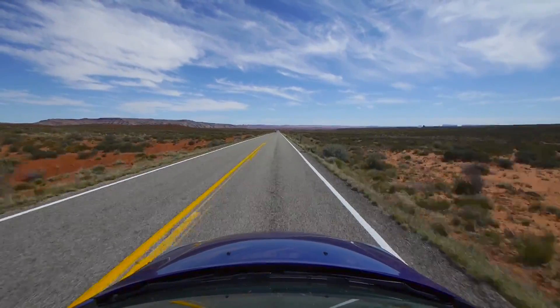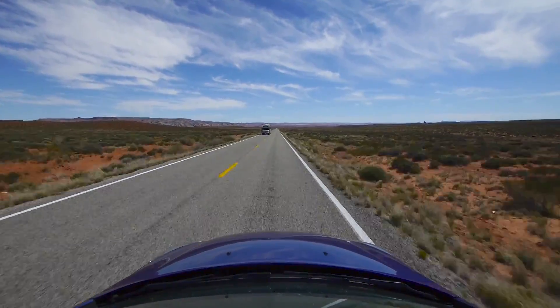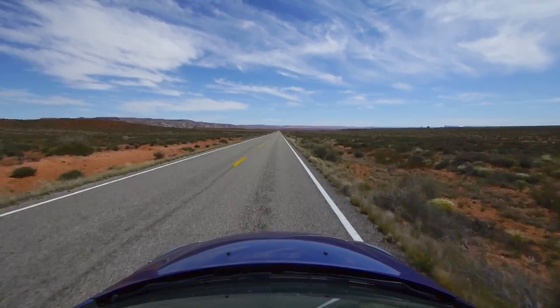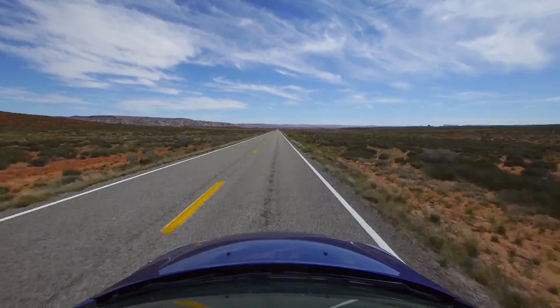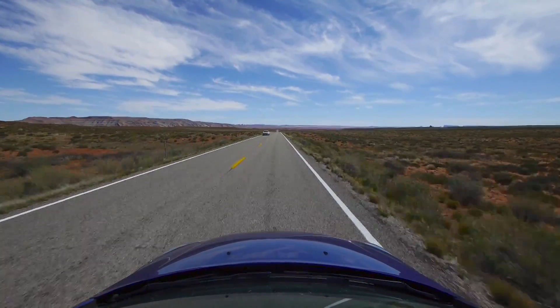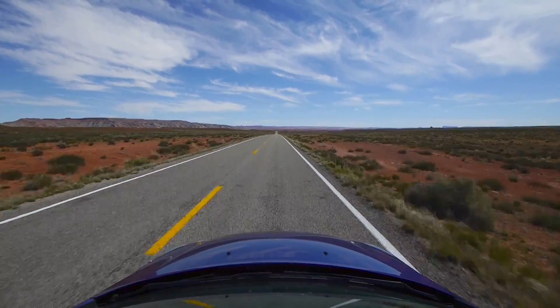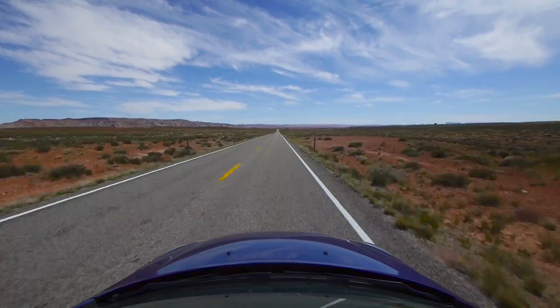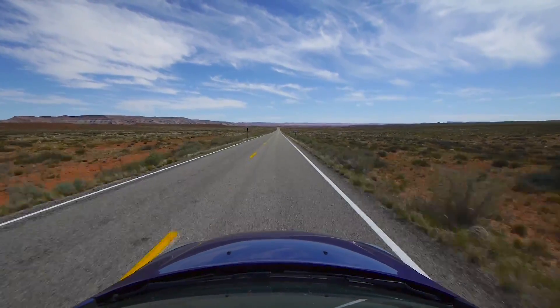Capitol Reef National Park, and Escalante — Grand Staircase Escalante National Monument. And then further west on 12, Bryce Canyon. And then south on 89 to Zion. Southern Utah is just amazing.